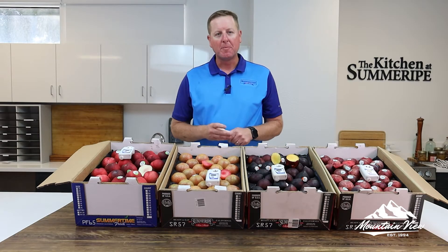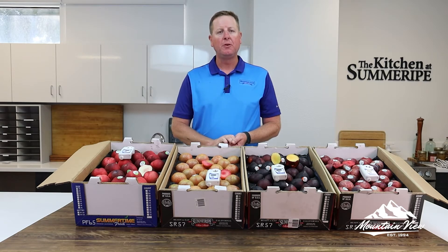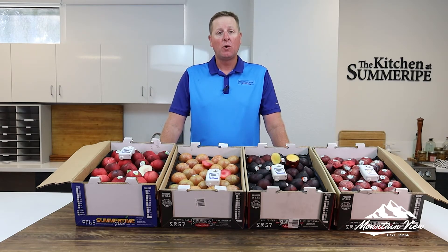The fruit here is phenomenal, folks. Great time to promote. But as always, if you have any questions, let us know. And we'll see you next time from the field.